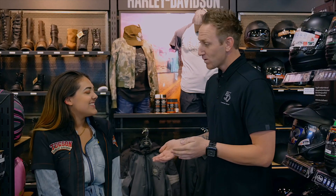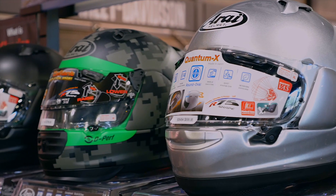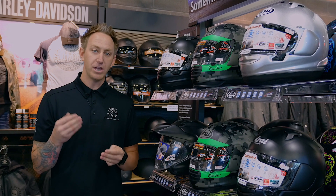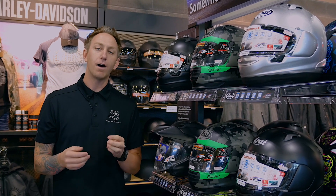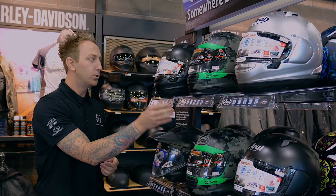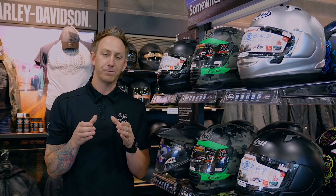Thank you, Priscilla. One of the benefits of Tucson Harley-Davidson being an Arai Fitment Center is you can truly come down and get a custom tailored fit to each individual. With Arai being one of the only helmet companies in the world to offer three different shell shapes — a round shell, an intermediate oval, and a long oval — you can truly tailor that fit to each individual and make sure that it is a proper fit all the way.